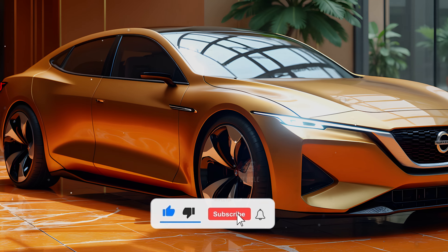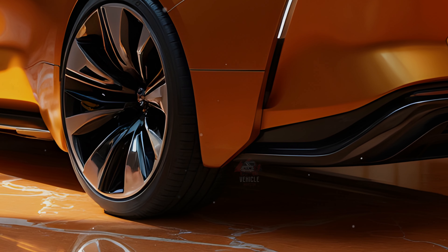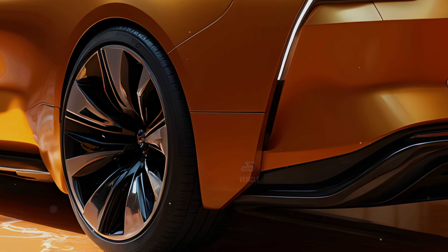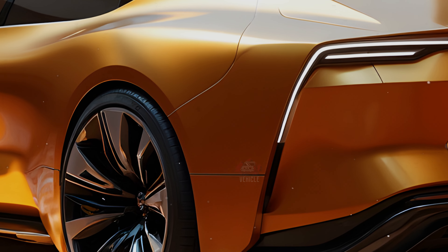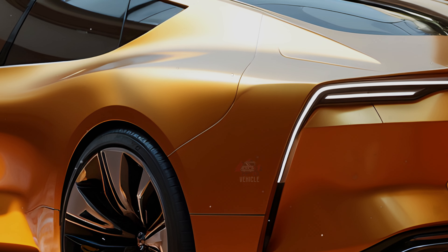The 2025 Nissan Sentra comes in three trims: the base S starting at $22,730, the mid-tier SV at $23,430, and the premium SR at $25,730. These prices include the destination fee, and higher trims add premium features like upgraded infotainment systems and enhanced safety features.